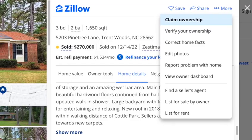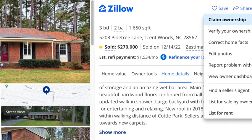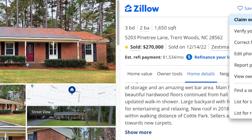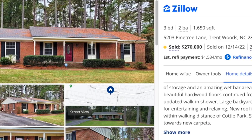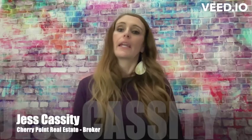Step two: claim your home. If you haven't claimed your home on Zillow yet, you can verify ownership by answering just a few questions and reviewing and agreeing to Zillow's terms of use. After claiming your home, it will appear in your Zillow profile under 'My House.'